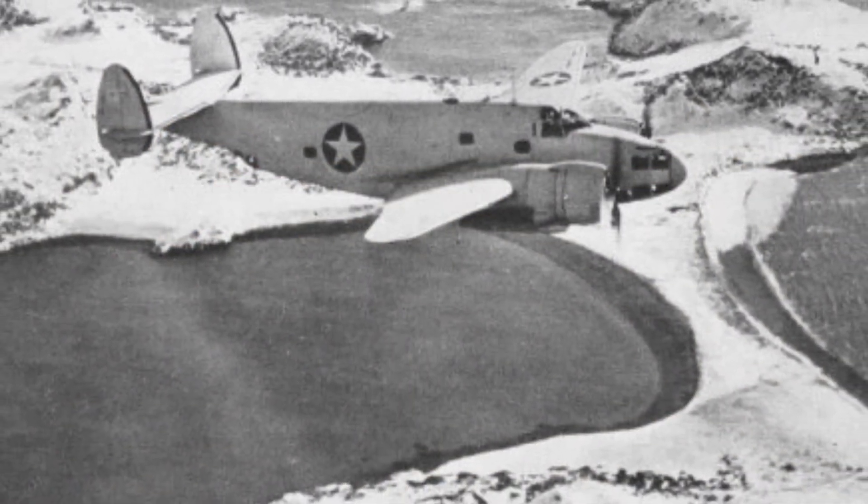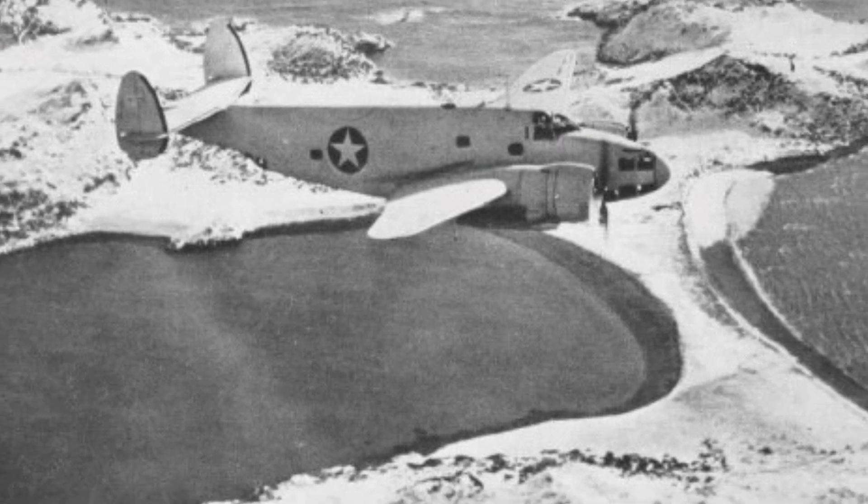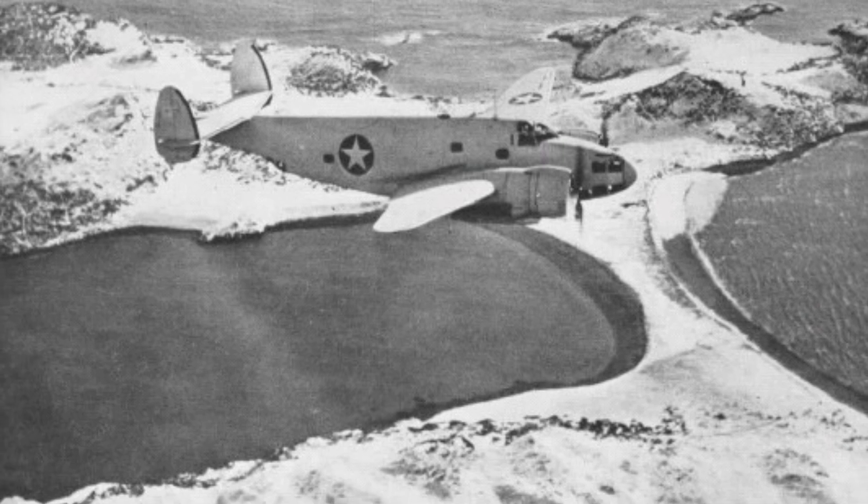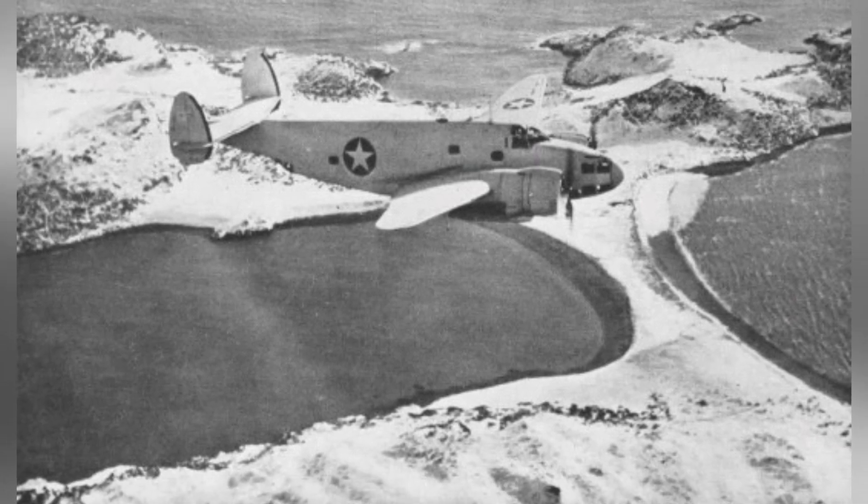A photo of a PV-3 Ventura plane flying over the North American coast in early 1943 was featured in the U.S. Navy publication Naval Aviation News on December 15, 1943.